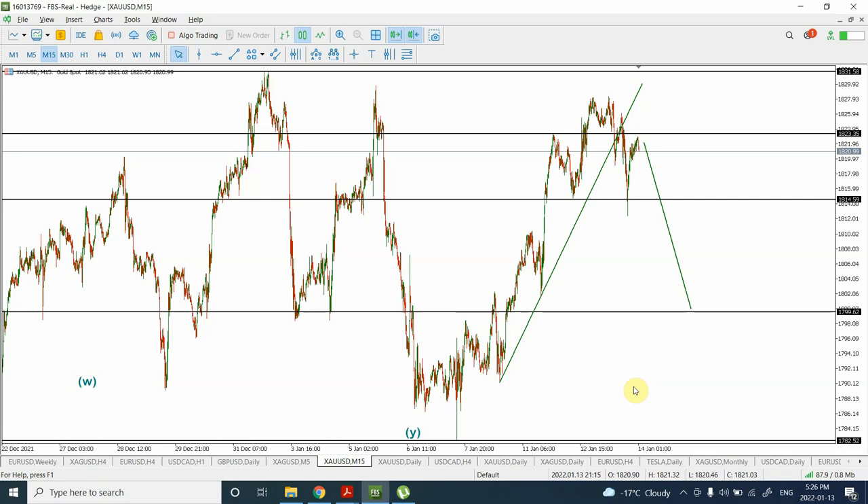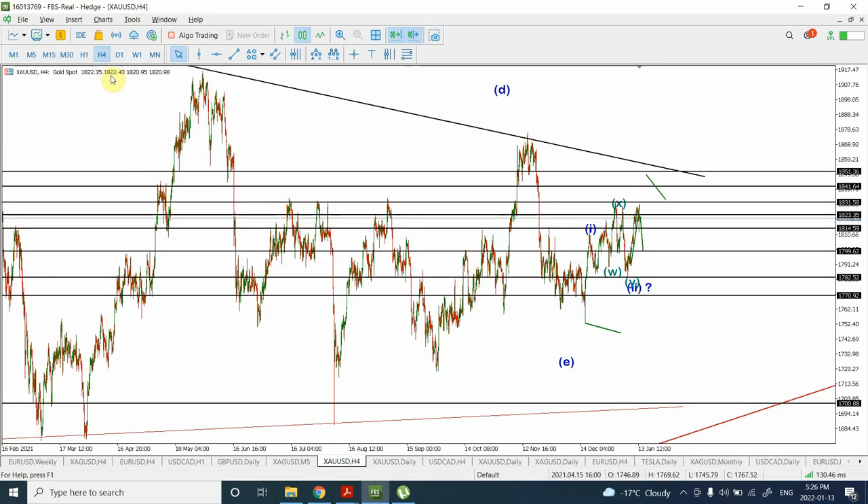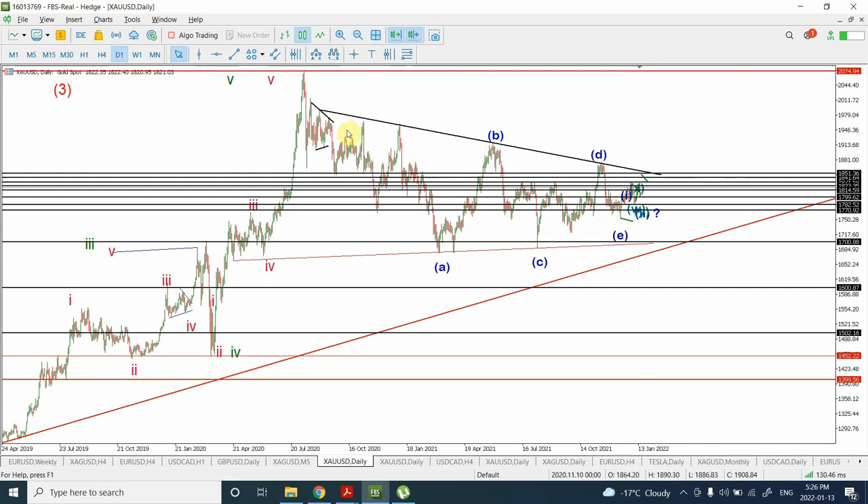In today's video we are going to look at gold and silver. I haven't been bullish on gold for a while now, and if you have seen my previous analysis, we have been trying to consider that this is a triangle starting from that top, and we are considering this as a wave 4 being a triangle.